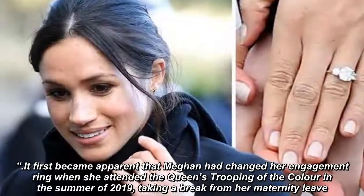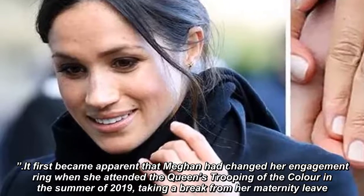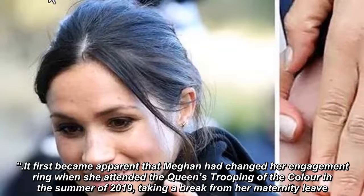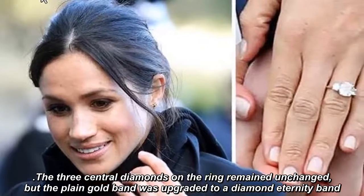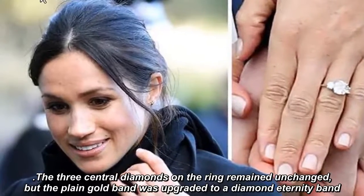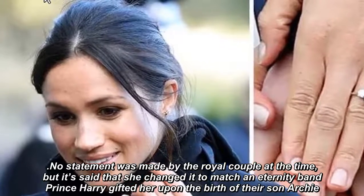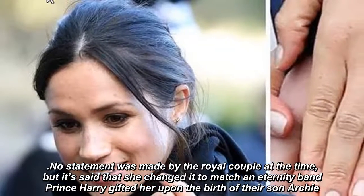It first became apparent that Meghan had changed her engagement ring when she attended the Queen's Trooping of the Color in the summer of 2019, taking a break from her maternity leave. The three central diamonds on the ring remained unchanged, but the plain gold band was upgraded to a diamond eternity band. No statement was made by the royal couple at the time, but it's said that she changed it to match an eternity band Prince Harry gifted her upon the birth of their son Archie.